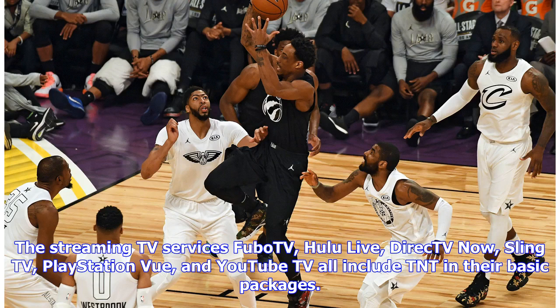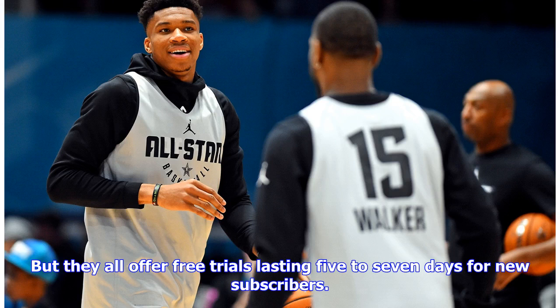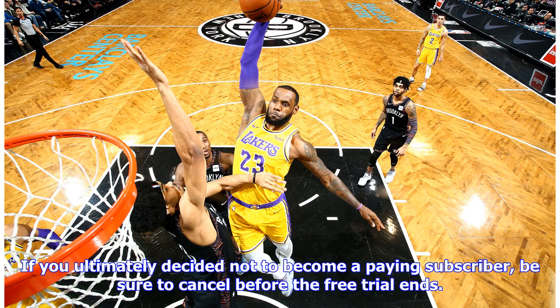The streaming TV services Hulu TV, Hulu Live, DirecTV Now, Sling TV, PlayStation Vue, and YouTube TV all include TNT in their basic packages. Normally these services cost $25 to $45 per month, but they all offer free trials lasting five to seven days for new subscribers. You could register as a new subscriber and live stream the NBA All-Star Game for free on Sunday, then still have a few more days to try the service before being charged. If you decide not to become a paying subscriber, be sure to cancel before the free trial ends.